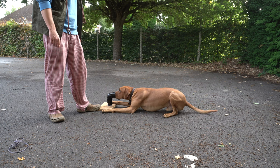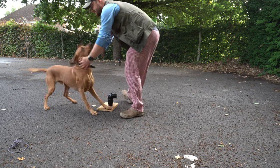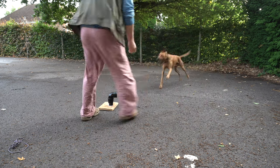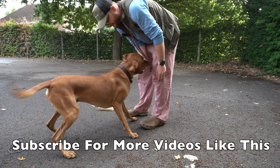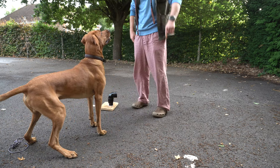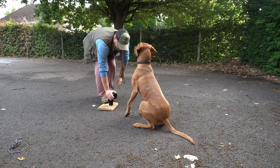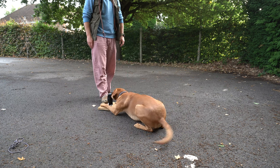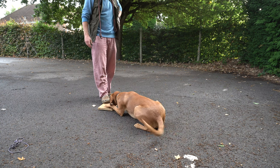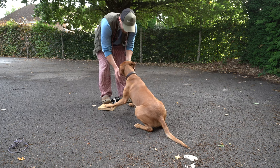Good boy! You get the tennis ball for that one — that was a really good one, Bud! Come on, give it to me, good boy! Boomerang. Oh no Bud, you've broken it! Yes, good boy, you've broken it — oh go on then, good boy, off you go!